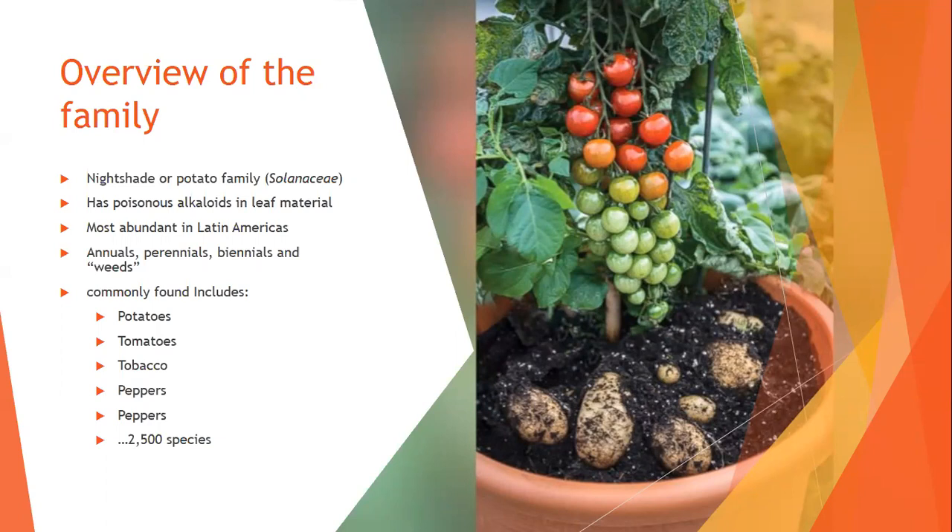They have poisonous alkaloids in the leaf material. The alkaloid level varies across plants in the nightshade family. There's also the jimsonweed, which is common in the Inland Empire — it has a beautiful moonflower-like flower and is deadly. A lot of people have made tea from it, and it hasn't gone well.